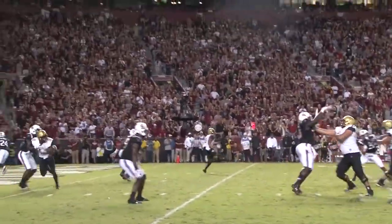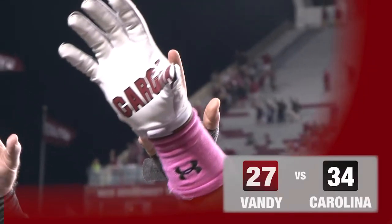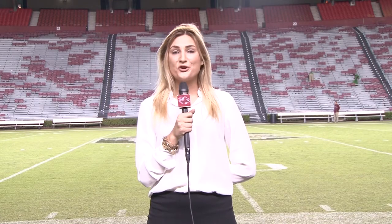Even with Vanderbilt's late touchdown in the game, it still wasn't enough to take down the Gamecocks. They took the homecoming game and protected the house. South Carolina came out on top tonight with a final score of 34-27.